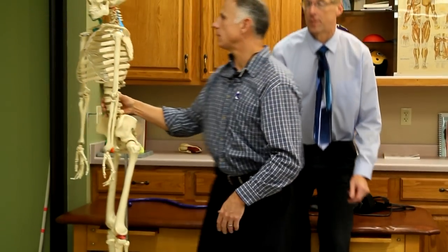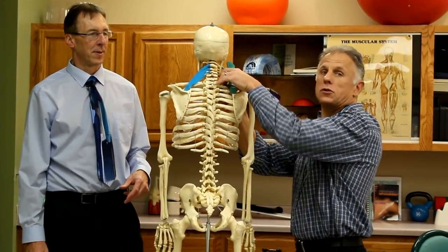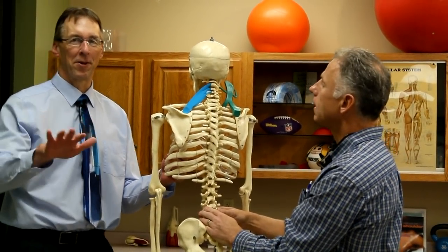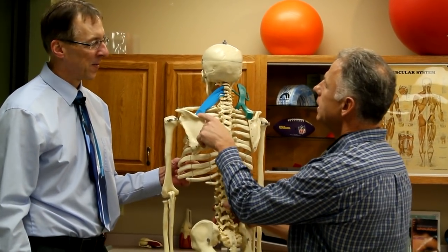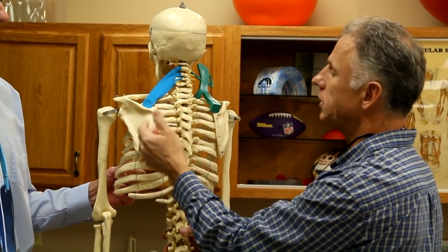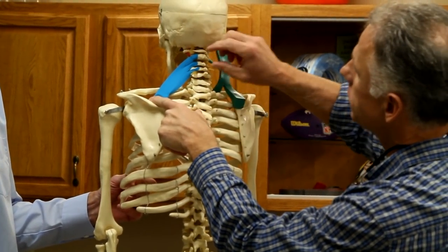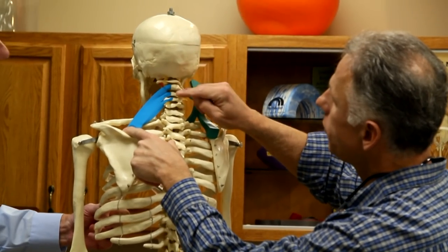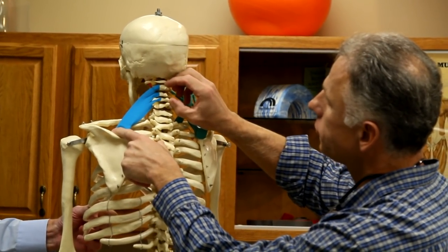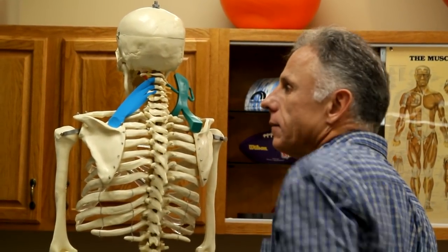Let's show where the muscle is. You're going to see the backside of Gumby. This blue tape represents the levator scapula. Just like the name says — scapula — you can imagine it attaches to the scapula or the shoulder blade here, and then it connects up to C2, 3, and 4, the transverse process of those three vertebrae. When the muscle contracts, its primary job is to elevate the scapula.